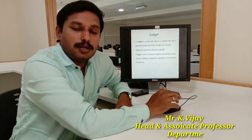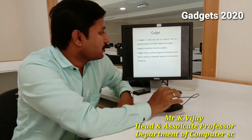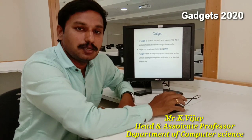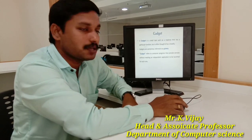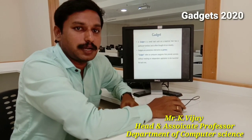Gadgets are small tools such as a machine that has a particular function, but they are often thought of as a novelty. Gadgets are sometimes referred to as gizmos, which is another word for a gadget.